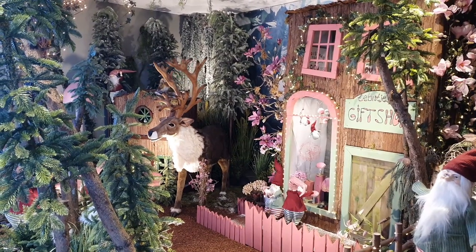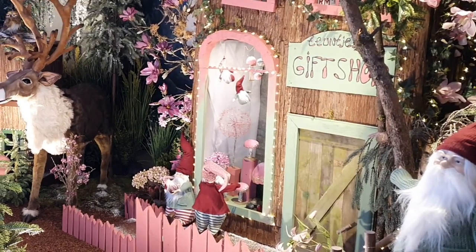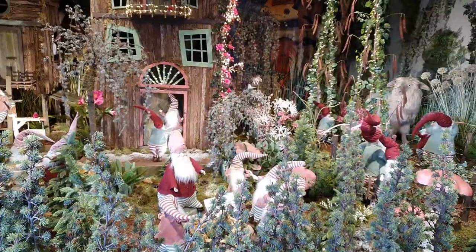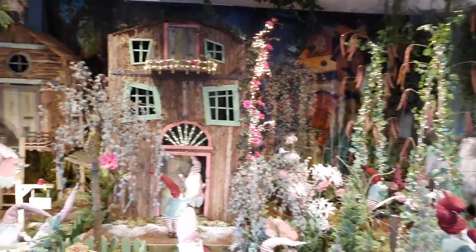It's December, so you know what that means! Welcome to another year of New Leaf Vlogmas! I'm not sure if I will be able to post a video each day, but I will do my best.